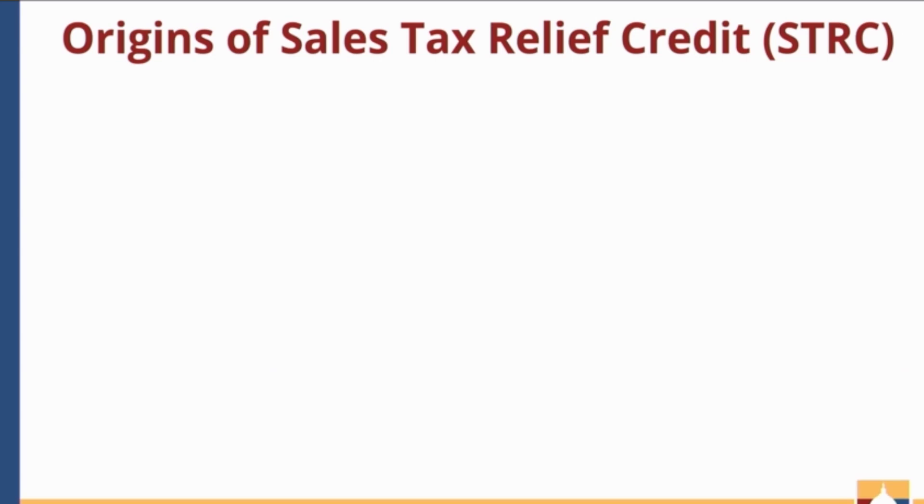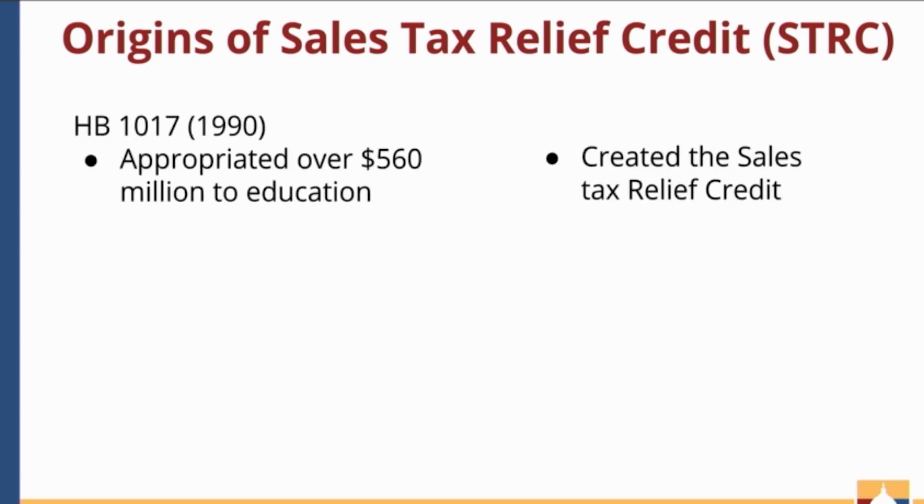Let's cover the origins of the sales tax relief credit. The Oklahoma sales tax relief credit was created in 1990 when House Bill 1017 was passed. House Bill 1017 was one of the biggest education reform bills in the state's history, if not the biggest.